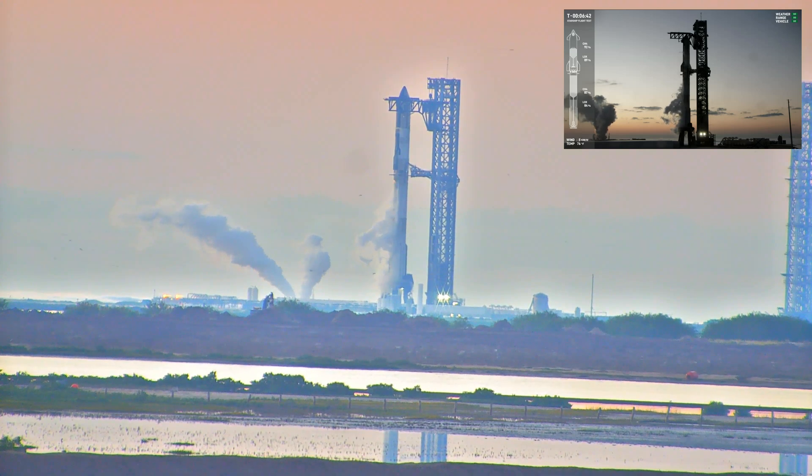We do have a window. So if we end up holding at T-minus 40 seconds, we can hold for several minutes, allow those boats to get out of the way, and then we can launch. Our window is from 7 to 7:30 Central, so we don't have a huge amount of time today, but we do have some margin if we need to work with it to still get off the ground today.